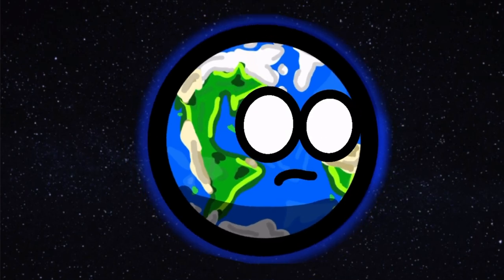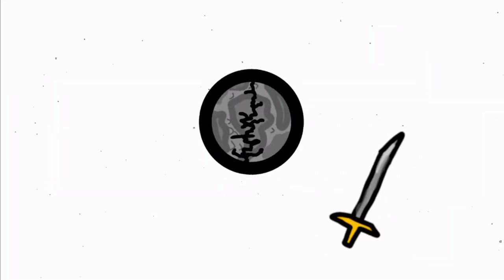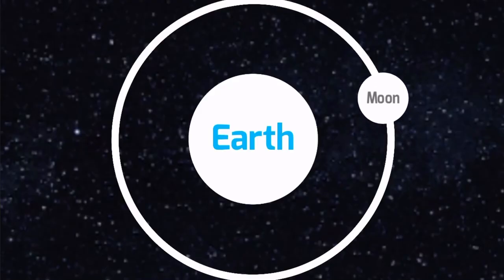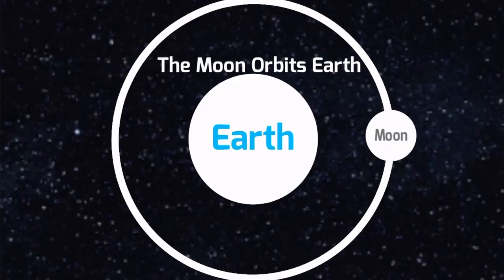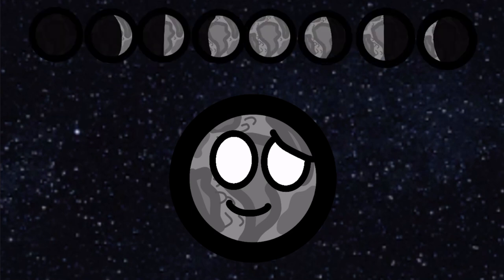Hey Earth! Have you ever wondered what the moon looks like from the view of your earthlings? The moon orbits you, right? Yeah. Well, because of this, your humans see the moon in different ways.